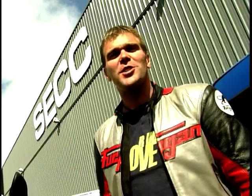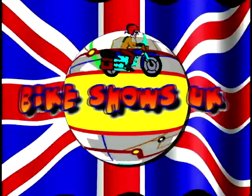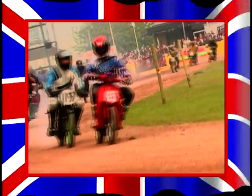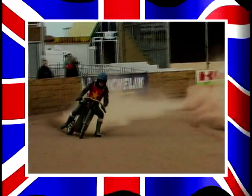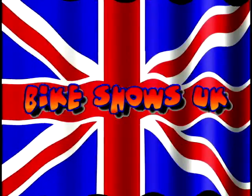Warmest welcomes from the SECC in Glasgow for another Bike Shows UK. I'm Stu Evans and it's with much delight that I'm here to welcome you to the Great Scottish Bike Show here at the SECC in Glasgow. We've got a bulging package of a show for you this week, so grab your bits and let's have a look at what we've got for you.